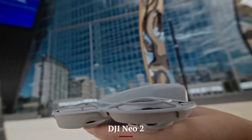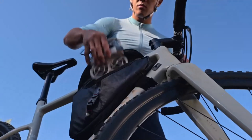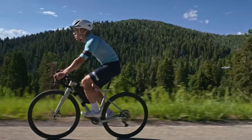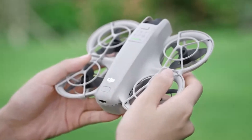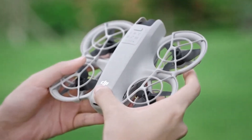DJI Neo 2. The Neo 2 is packed with intelligent modes such as Master Shots, Focus Track, Hyperlapse, and Waypoint Navigation. These allow users to execute complex flight paths and subject tracking with minimal manual input. It empowers creators to capture compelling, hands-free content with AI-powered precision and creativity. The Neo 2 clearly prioritizes smart automation and simplicity.